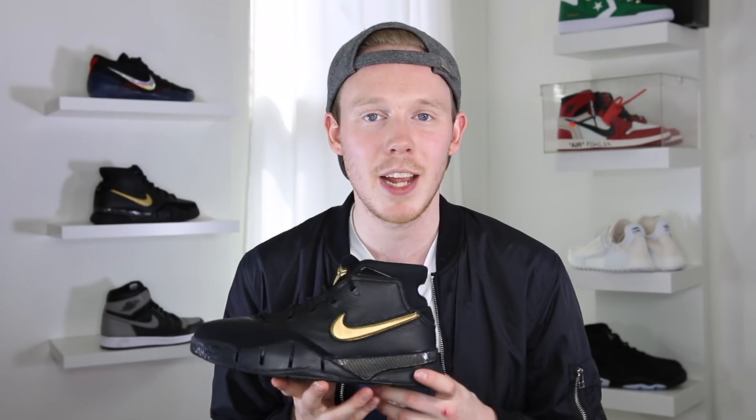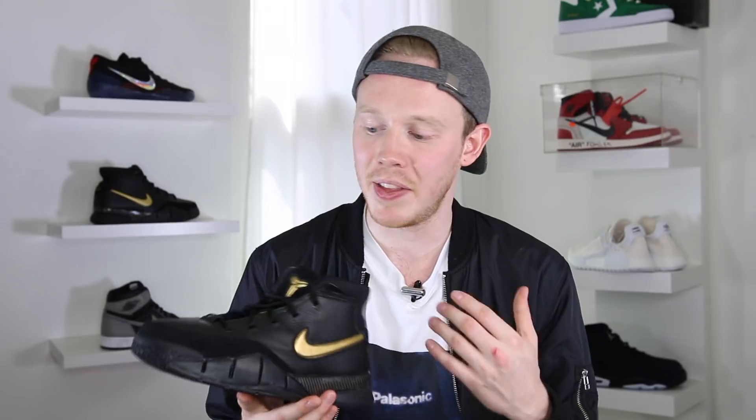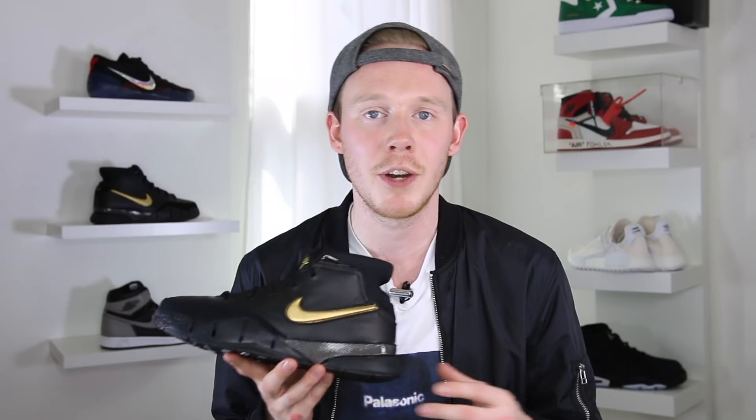Overall, the Kobe 1 ProTro Mamba Day is an excellent homage to an excellent player. The black and gold colorway is super clean, the material usage is pretty nice, and the overall storytelling of the sneaker is great. This shoe dropped today, Mamba Day, April 13th, for $175. Now that we've got the review out of the way, let's put these guys on feet and see how they look.